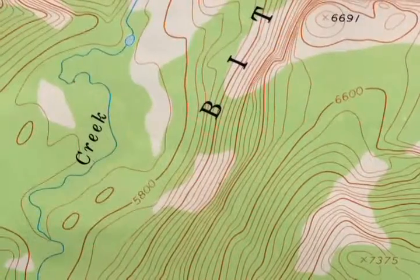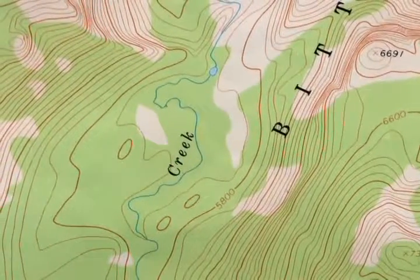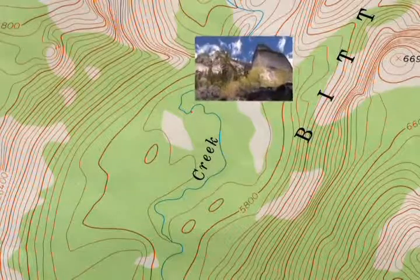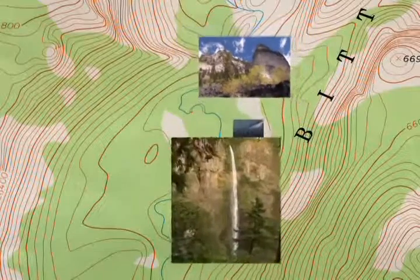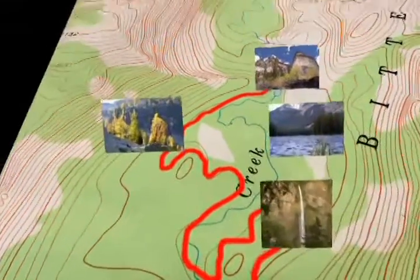To start your trail layout, use a topographic map. The contour lines show elevation differences — the closer the lines, the steeper the terrain. On the map, locate positive control points: destinations like scenic overlooks, waterfalls, lakes, rock outcroppings, and other features that people enjoy. Draw your trail connecting these places, following contour lines.